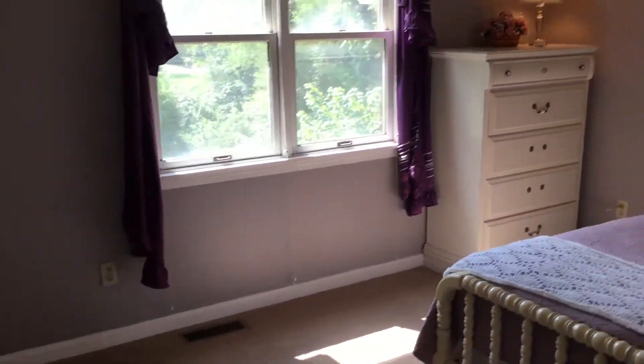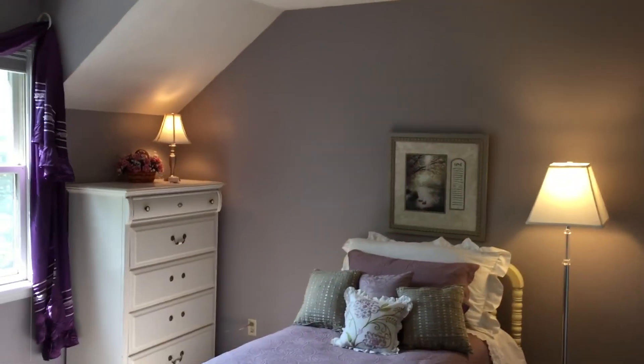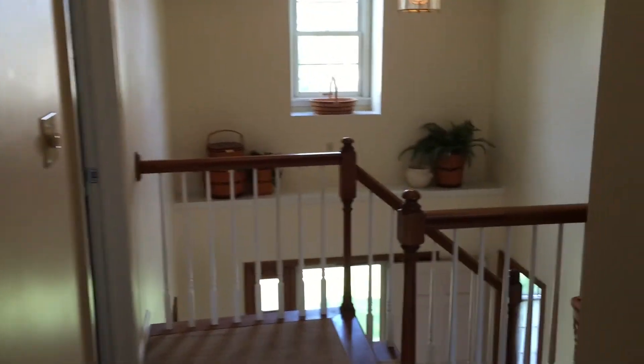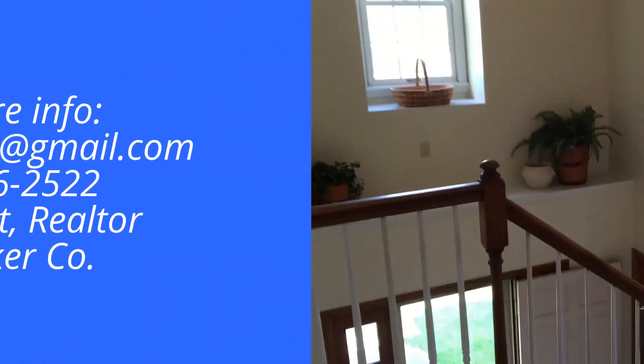If you'd like more information on this house or to schedule a tour of your own, I would be happy to talk with you about it. You can reach me at 317-626-2522 or soldwithsarah@gmail.com. Thanks for taking this tour with me of 9335 Pine Creek Circle. We'll see you next time.